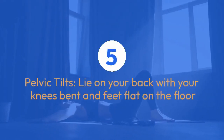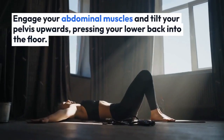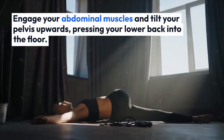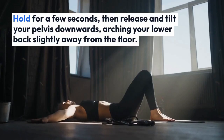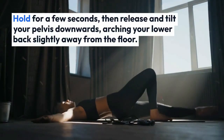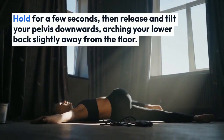Five: Pelvic Tilts. Lie on your back with your knees bent and feet flat on the floor. Engage your abdominal muscles and tilt your pelvis upwards, pressing your lower back into the floor. Hold for a few seconds, then release and tilt your pelvis downwards, arching your lower back slightly away from the floor.